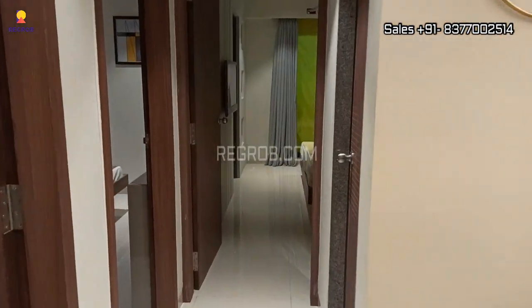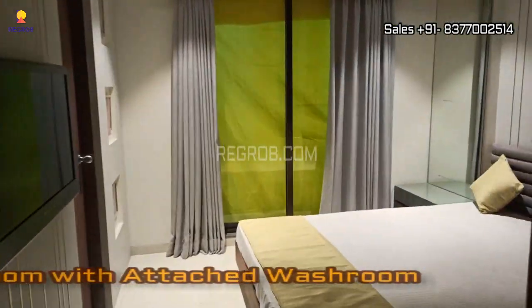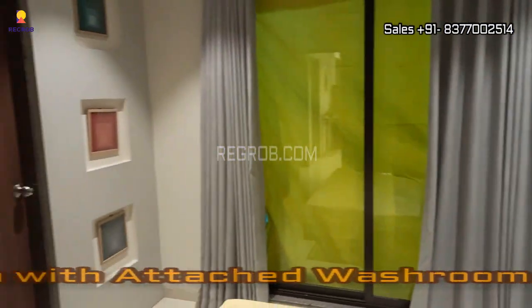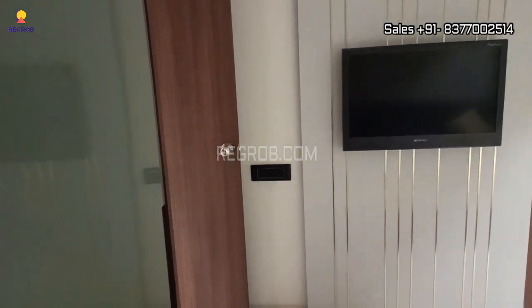To the right hand side we have a common washroom, and just next to this here comes the 1st bedroom which is designed with an attached washroom. The room has a nice space.